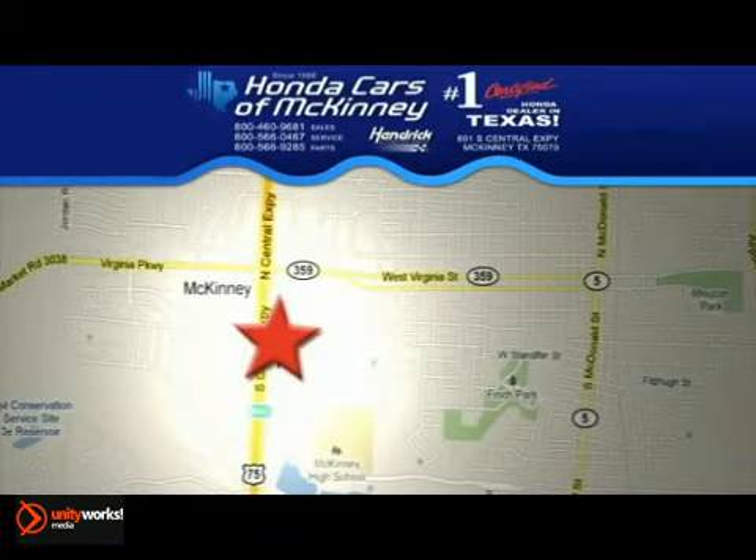Stop in today. We're conveniently located on Highway 75 northbound, exit 40A in McKinney.